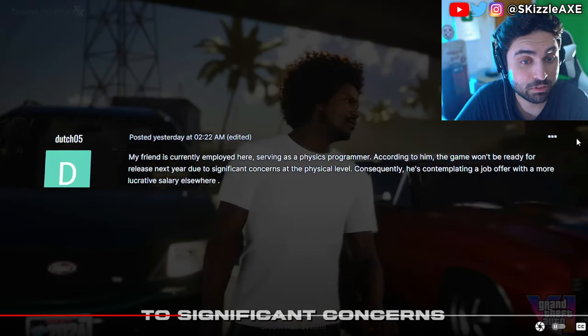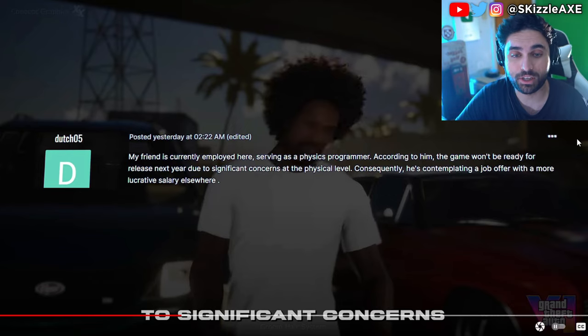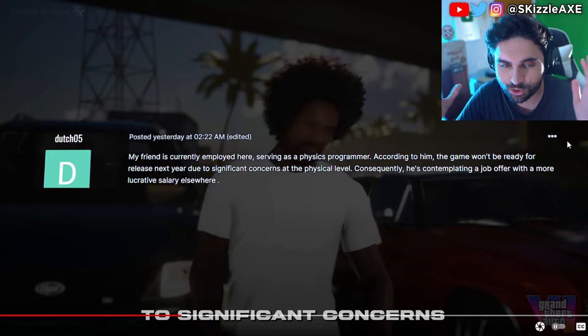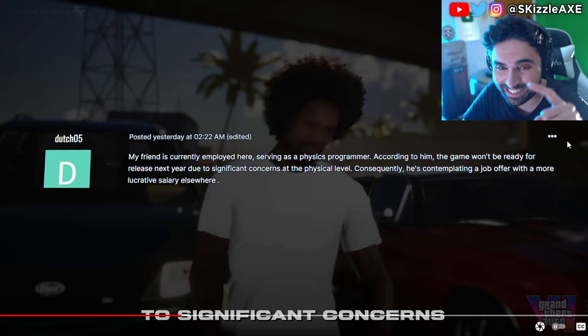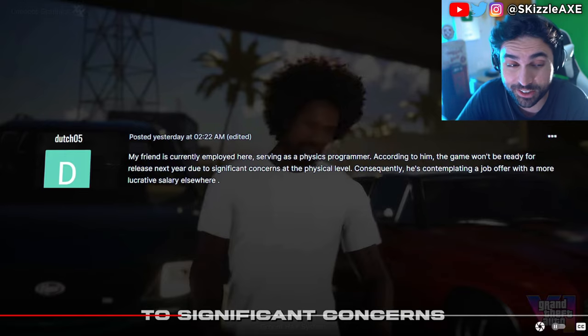Forum user Dutch05 mentioned that his friend is currently employed at Rockstar North as a physics programmer. According to him, the game won't be ready for release next year due to significant concerns at the physical level, and he's contemplating a job offer with a more lucrative salary elsewhere. If we don't get GTA 6 in 2025, I'll become a monk and settle on a mountain in Tibet. What are the odds it's gonna come out in 2025 — do you think it gets delayed to 2026?